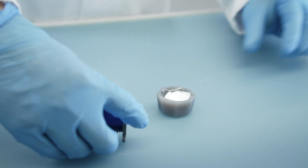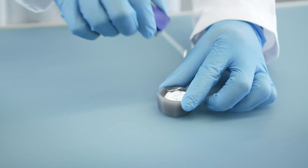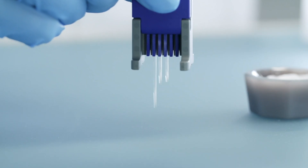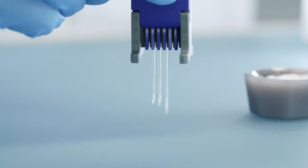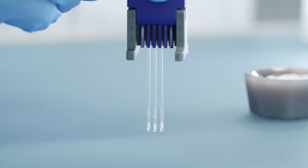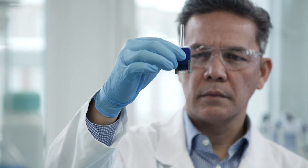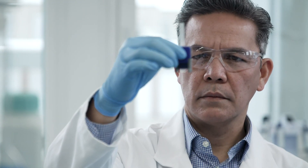The innovative sample preparation tool simplifies the correct filling and the simultaneous insertion of up to six melting point samples. Save time and increase lab efficiency right away.